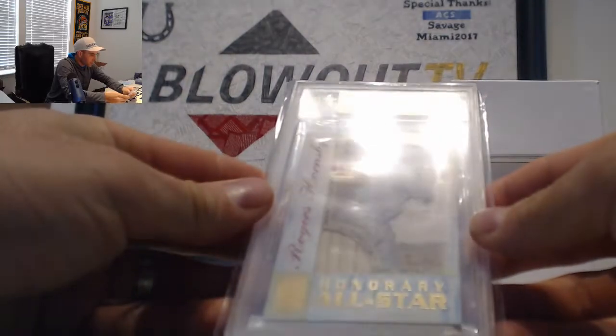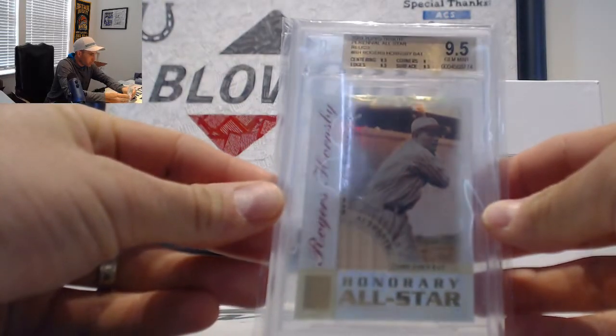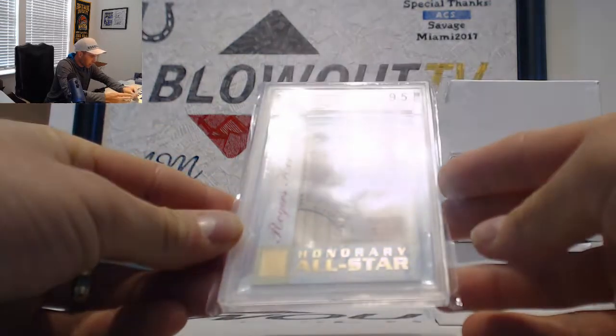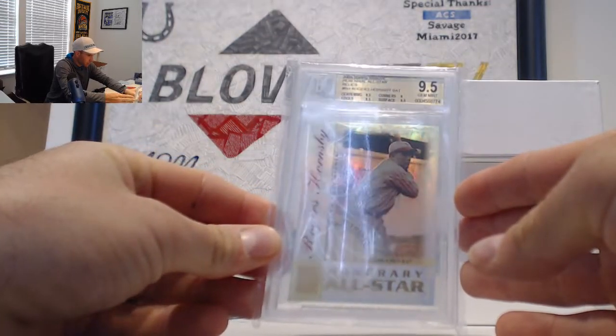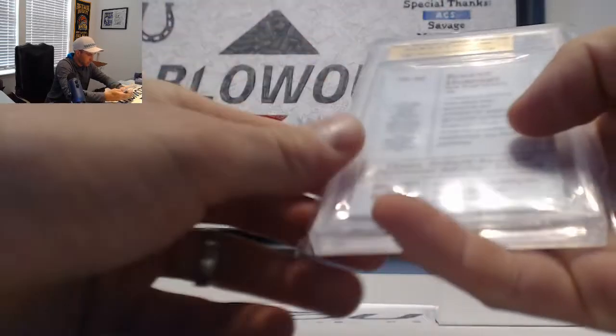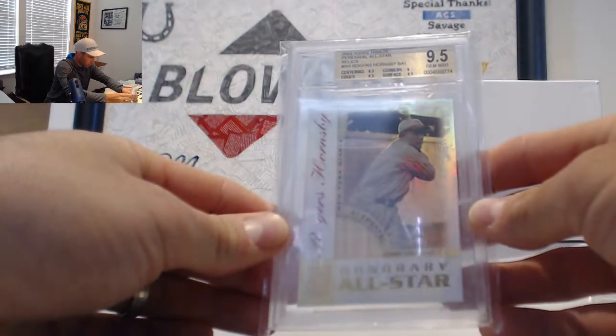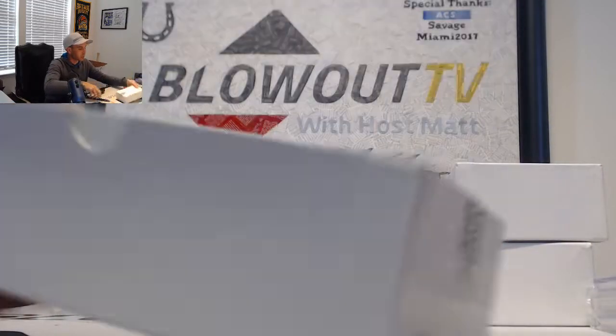Next is a 2003 Rogers Hornsby Topps Tribute All-Star Relic, 9.5 bat piece. Subgrades all 9.5, corners 9. It's the first time I've said Rogers Hornsby out of this product — don't see a lot of Hornsby stuff.